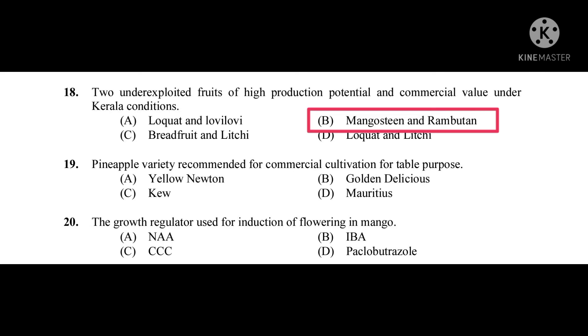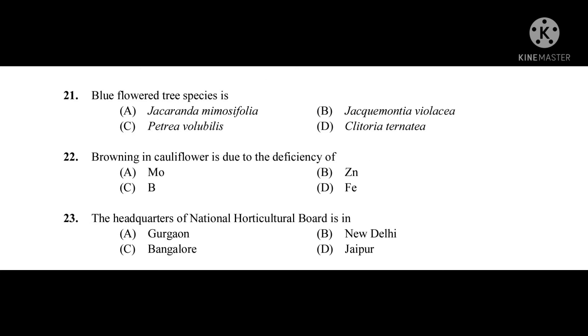Question number twenty: The growth regulator used for induction of flowering in mango — the correct answer is paclobutrazol. Question number twenty-one: Blue flowered tree species — the correct answer is Jacaranda mimosifolia.